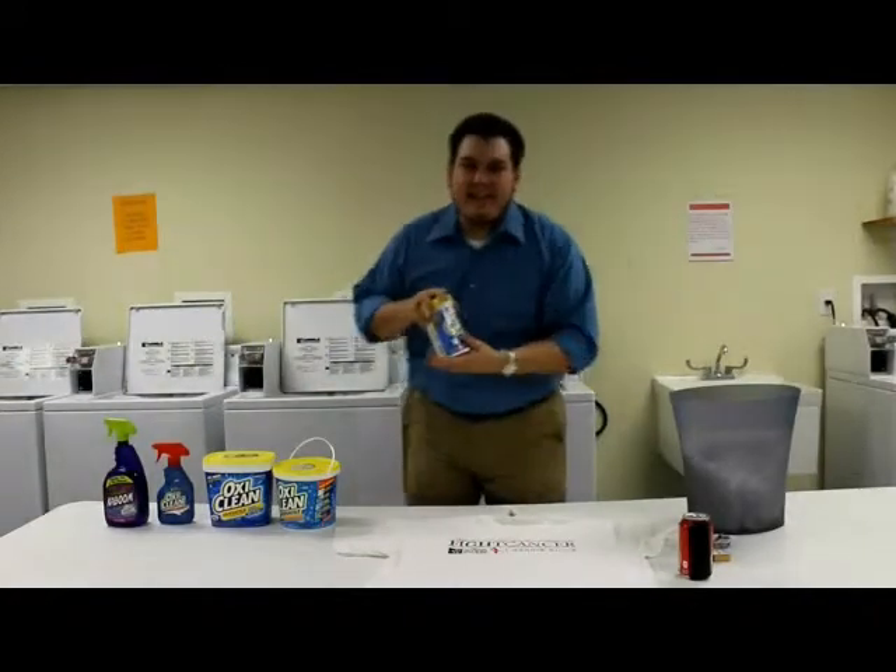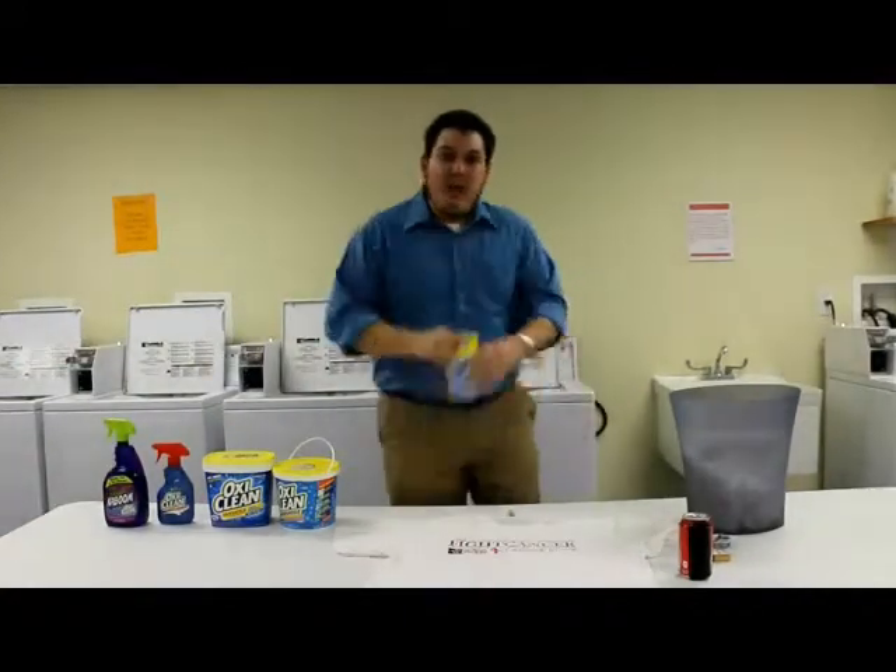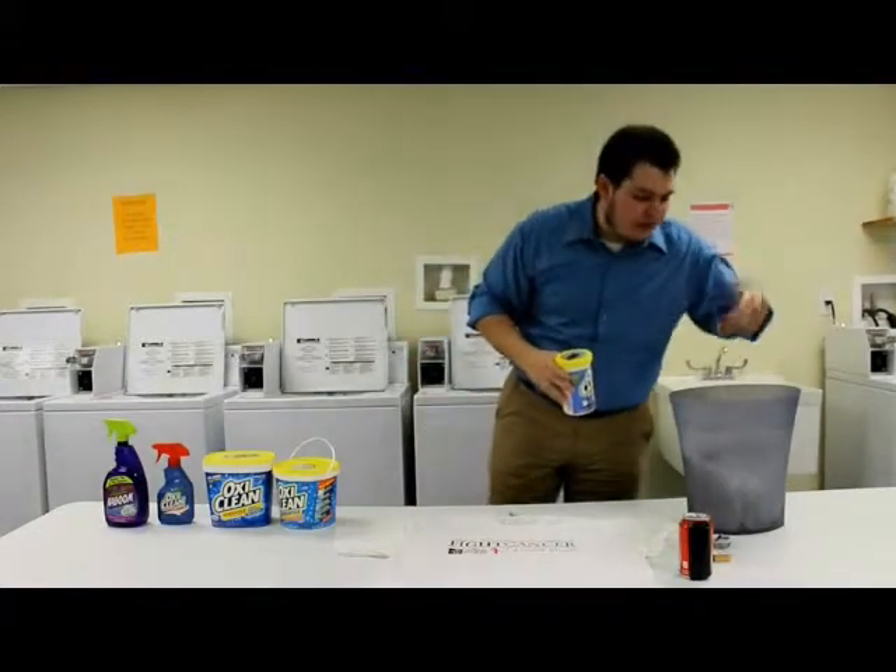Hi, Billy Mays here with OxyClean, the stain specialist. Powered by the air you breathe and the water you drink.